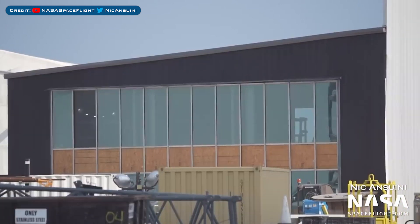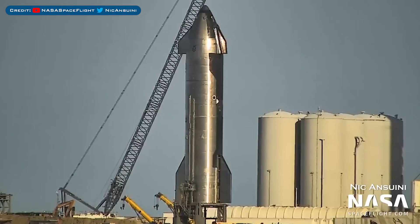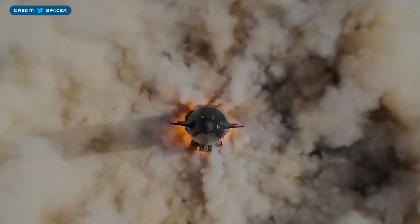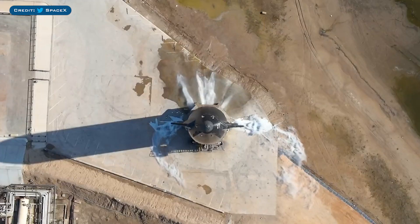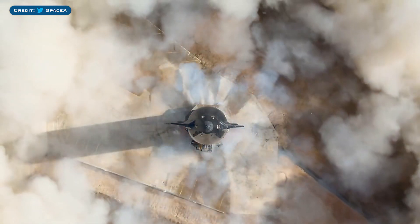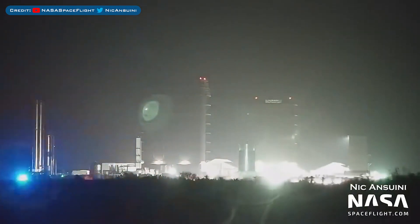Heading to Starbase, here's a view of the Star Factory production building. A possible test article was spotted in front of the Mid Bay. The Ship 24 flaps were seen being tested. SpaceX posted a video on Twitter saying Ship 24 completes a single engine static fire test at Starbase in Texas. Here's another view of the Starship 24 static fire test. A new test tank, Ship 26.1, was moved to the testing site.